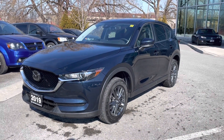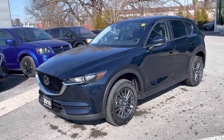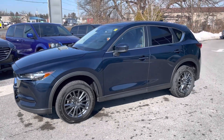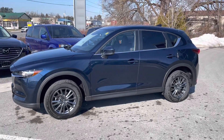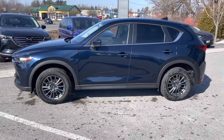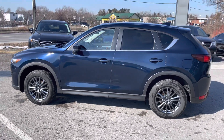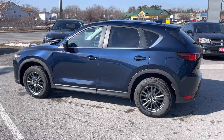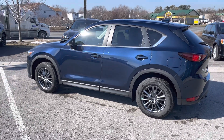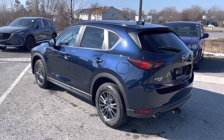So here is the CX-5 in person. This is our dark blue. Now this is a GS comfort package, much like the white one that you were initially asking about. The upgrades on this particular car are the sunroof package, dual zone automatic climate control, and a power tailgate. And that's on top of the normal GS package, which includes heated seats, heated steering wheel, blind spot monitoring, and an emergency braking system.